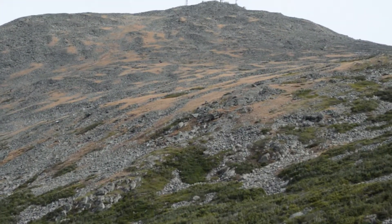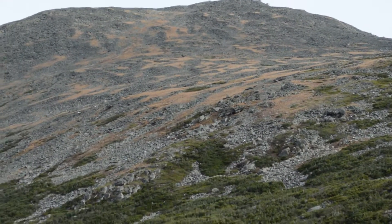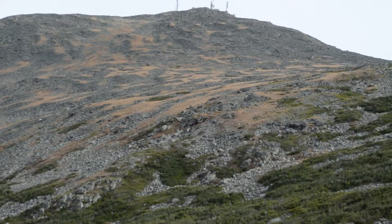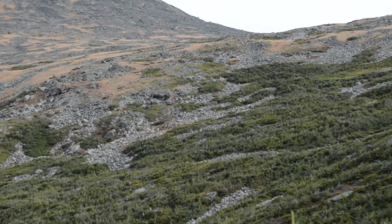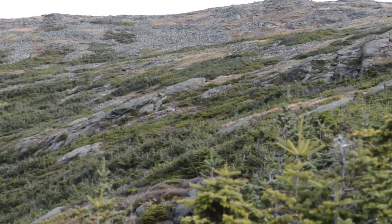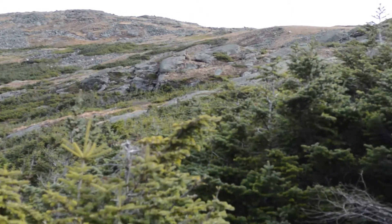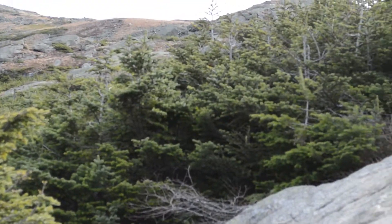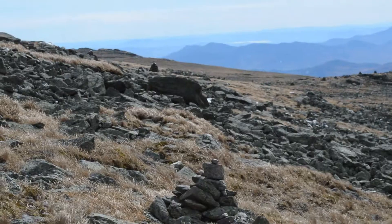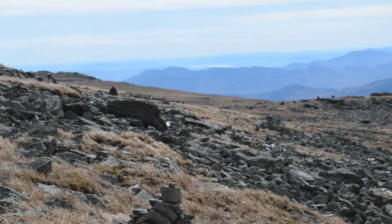Going up now, I'm going to see some weather stations in a minute — that's Mount Washington. Those weather stations you see are part of the Mount Washington summit. We're right above treeline now, you can see by the terrain, all the rocks. I'll try to turn around and do a 360 without falling.